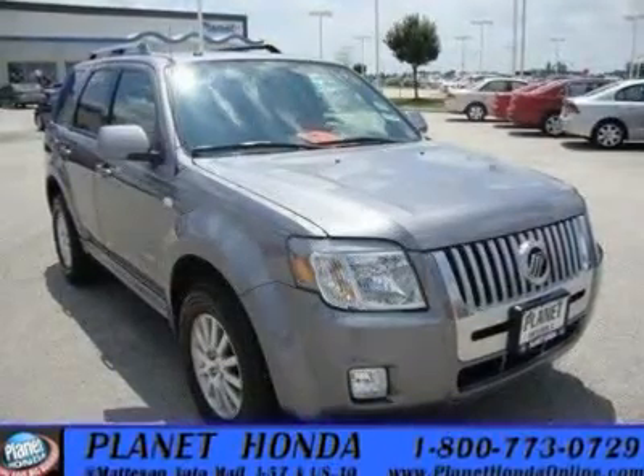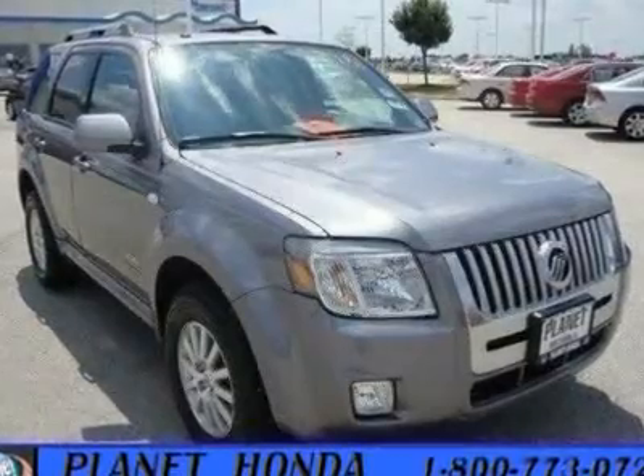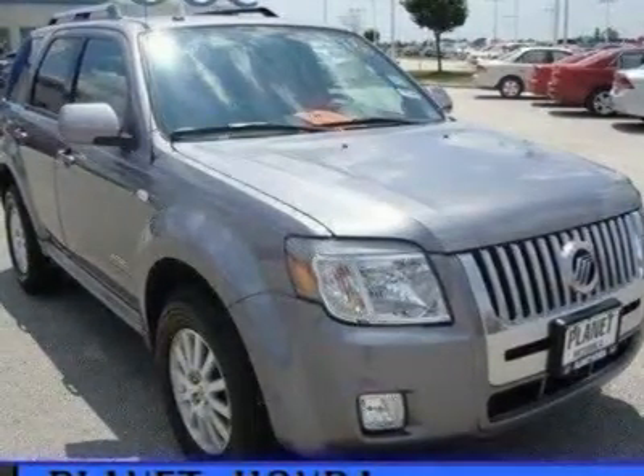Traction control, electronic stability control, front wheel drive. Tires: front all-season tires, rear all-season tires. Aluminum wheels, compact spare tire.